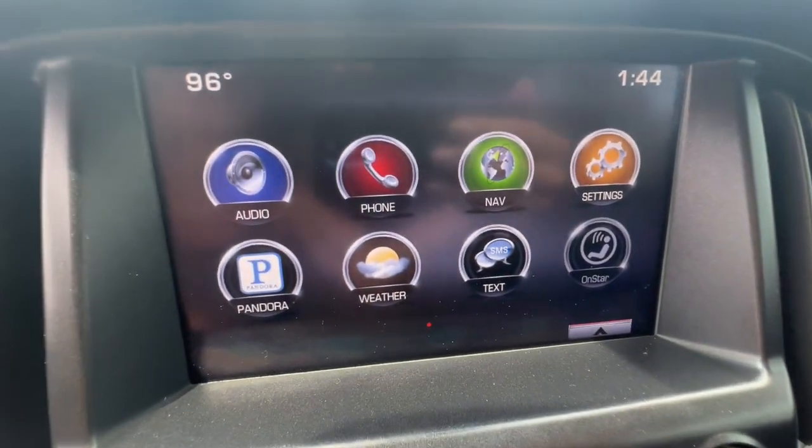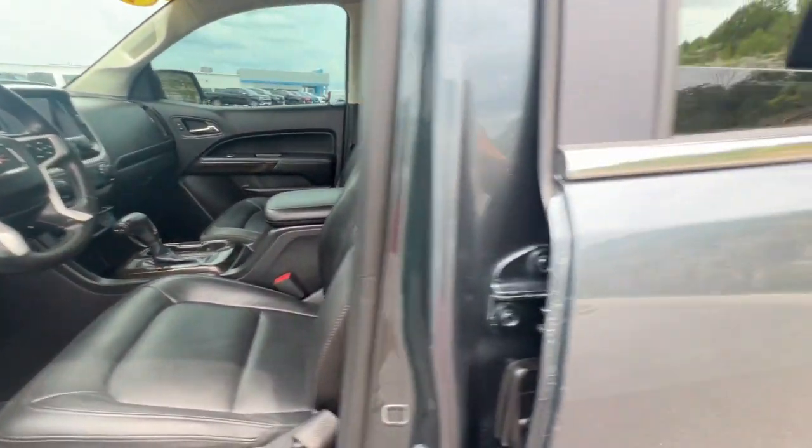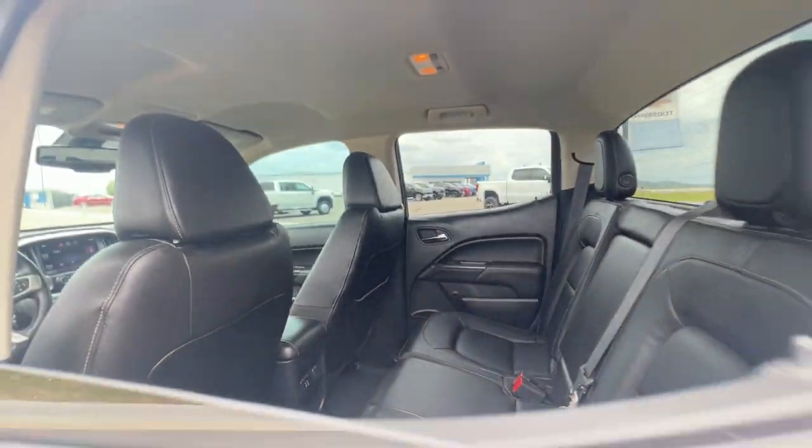The following are some of this vehicle's highlighted options: Pre-Collision System, Keyless Entry, Navigation System, Premium Sound System, Satellite Radio.